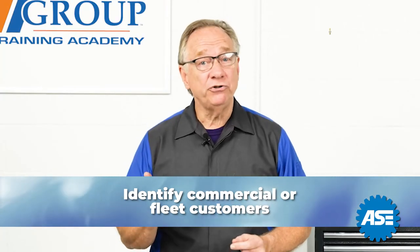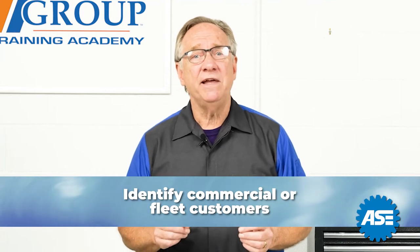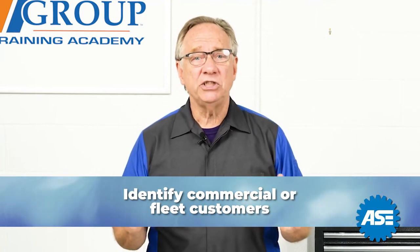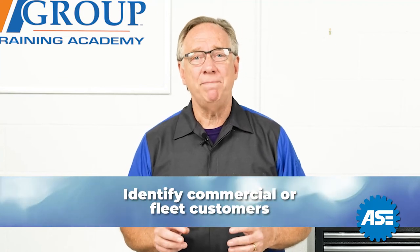Identify any commercial customers or fleet customers. These people's needs are the same in that they need service, but their timing could be different since these vehicles are used to support a business function.